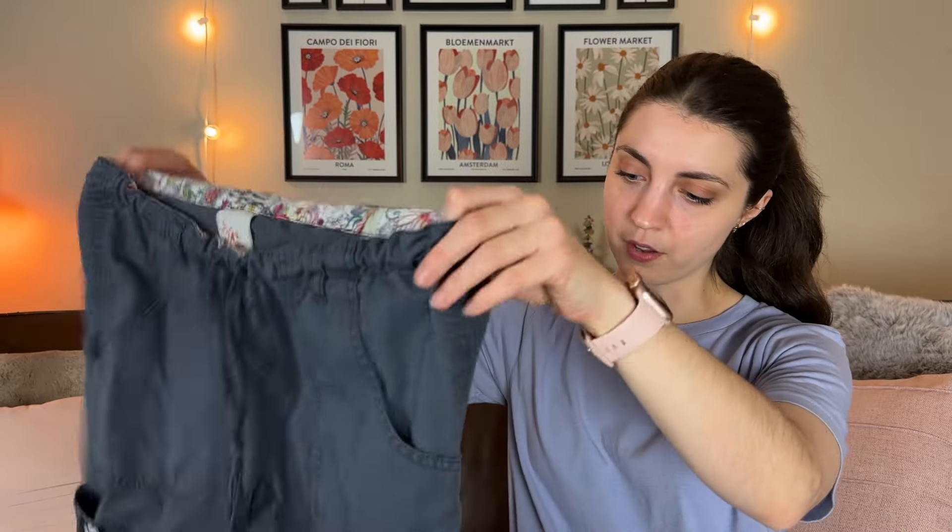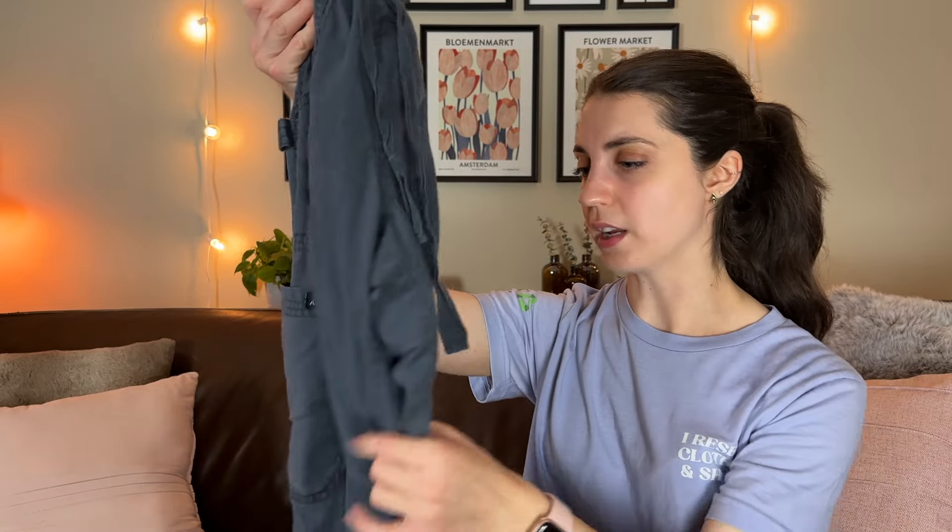This is another brand I found for the first time this year at the bins — it's called Koi, and this is a pair of cargo scrub pants. The last pair I sold went for $28, so I'm expecting these to sell in the $20 to $30 range. This brand seems to specialize in cargo-style scrub pants and they sell well — the last pair sold in less than two months. If you're not spending much, it's a pretty easy $20 profit.